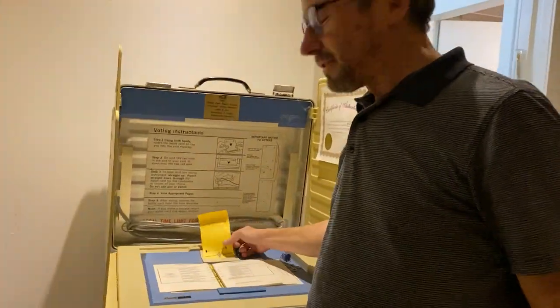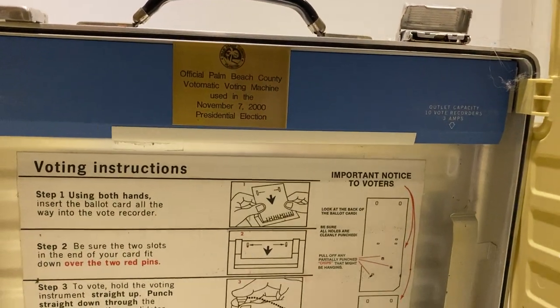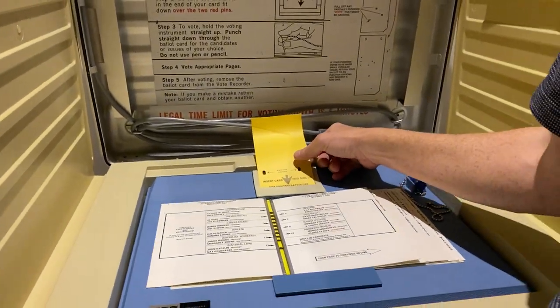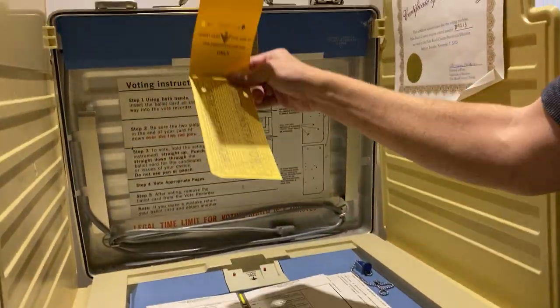On a flawed design of a ballot. This is what they call the butterfly ballot machine, and you can see that it was used in Palm Beach County on November 7th, 2000 — the presidential election between George Bush and Al Gore. Al Gore's running mate was Joe Lieberman.